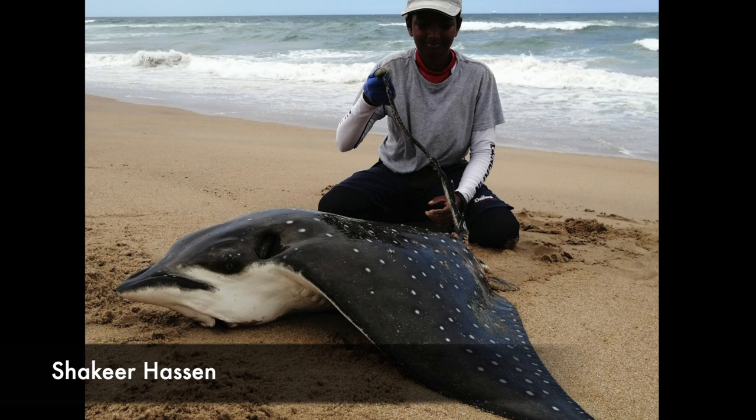A spectacular catch for Shakir Hassan with a spotted eagle ray that he caught on the north coast. He was using his Sala 10000 and fresh cutlets on a dangle rig.